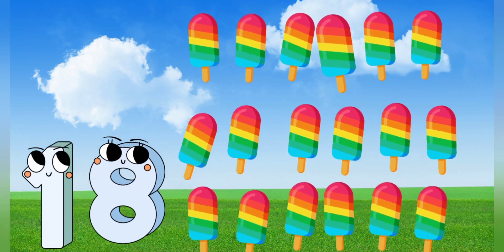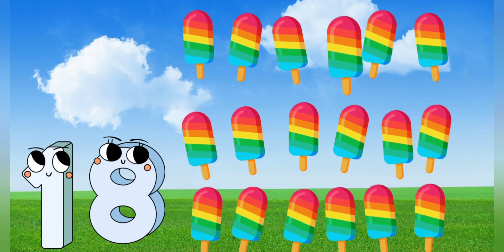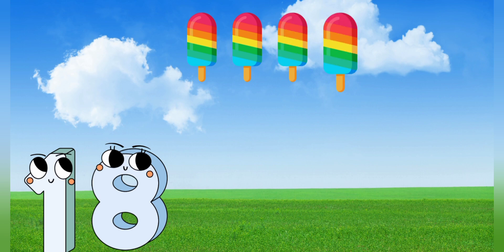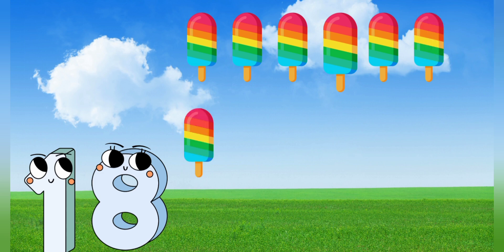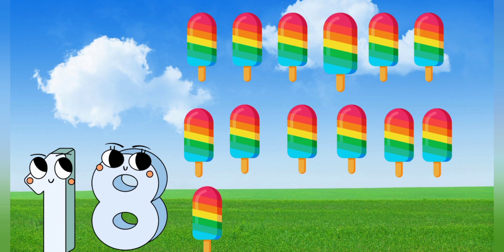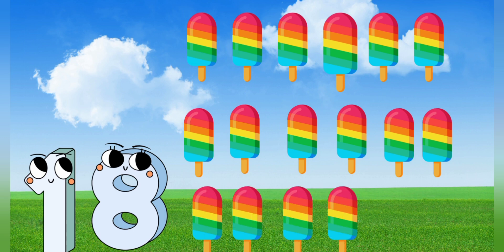18. 18 popsicles. Let's count it. 1, 2, 3, 4, 5, 6, 7, 8, 9, 10, 11, 12, 13, 14, 15, 16, 17, 18. 18 popsicles.